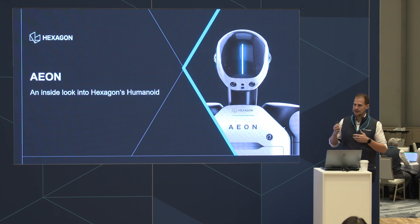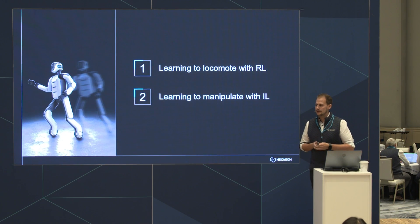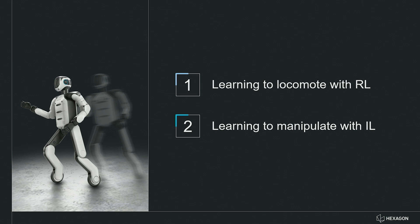Today's presentation is a complement to that and we'll primarily talk about two things. First, how Eon is learning to locomote — to drive and move around — and in the second part I'm going to show you some insights about how we teach the robot to manipulate by imitation learning.